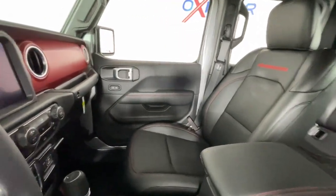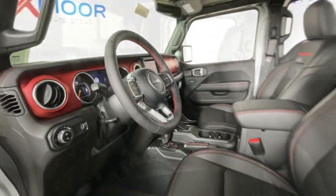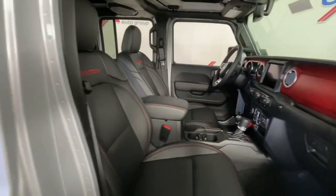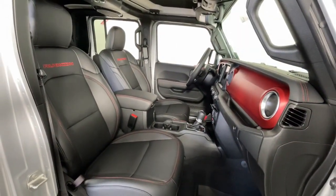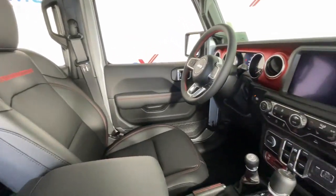The following are some of this vehicle's highlighted options: heated steering wheel, Apple CarPlay and/or Android Auto, navigation system, keyless entry, fog lamps, bed liner, heated mirrors, satellite radio, backup camera, and electronic stability control.